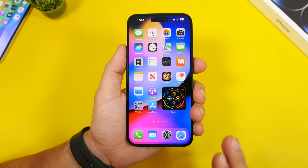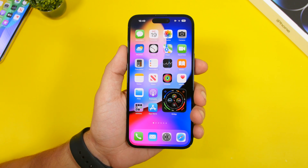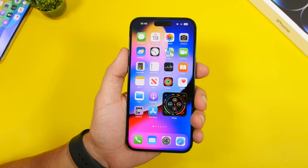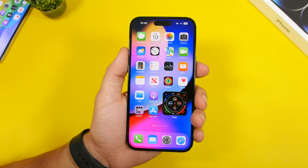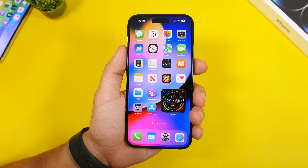Hey, what's going on everyone, this is iReviews back with another video. Today I will show you guys 10 amazing iPhone apps you probably never heard of, but they're actually super cool and most of them are very useful as well.